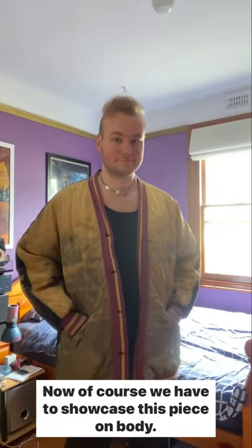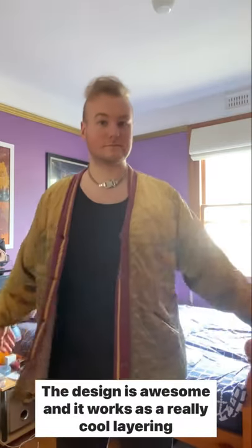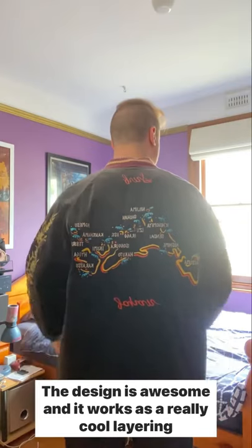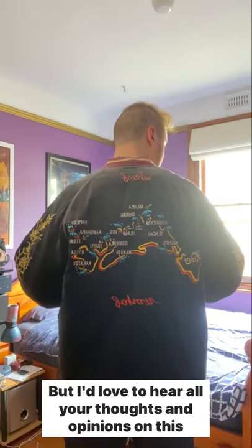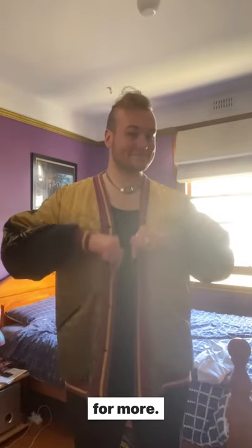Now of course we have to showcase this piece on body. I love it for its front and back detailing. The design is awesome and it works as a really cool layering piece, but I'd love to hear all your thoughts and opinions on this piece in the comment section below and make sure to follow for more.